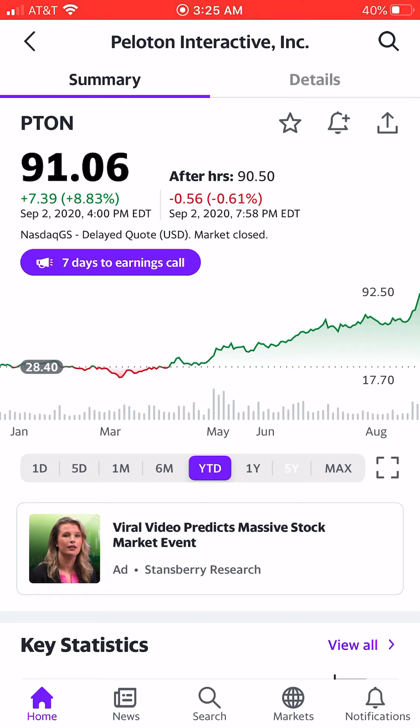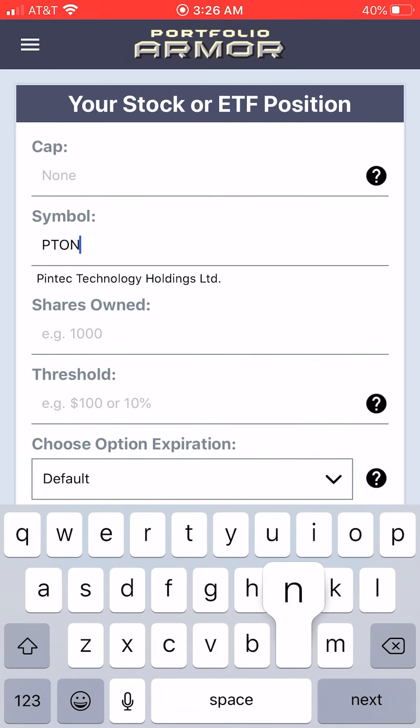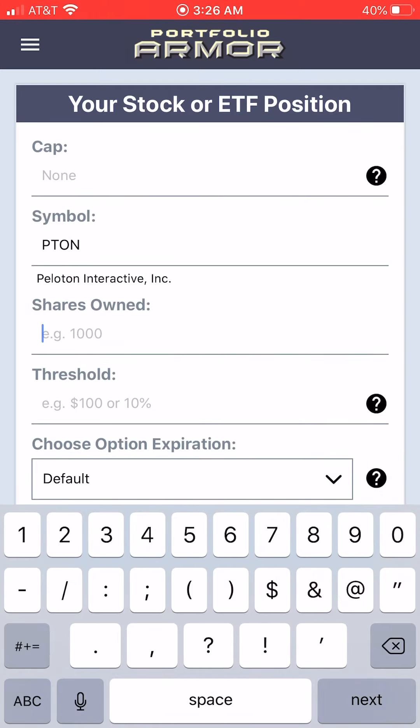A day the stock was up 8.83% after J.P. Morgan named it a top name. The first thing we'll do here is we'll open up the Portfolio on our iPhone app and we'll type in the symbol for Peloton, P-T-O-N. Then we'll type in a number of shares — let's say 1,000.